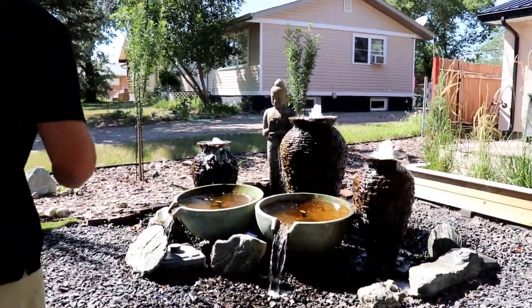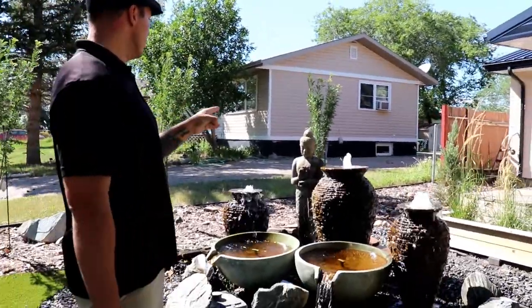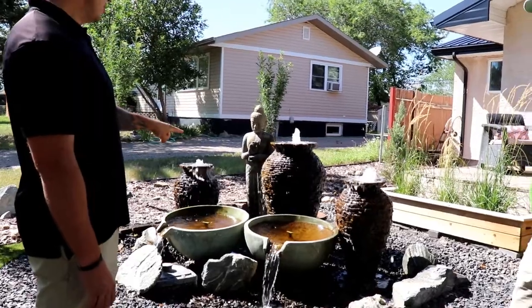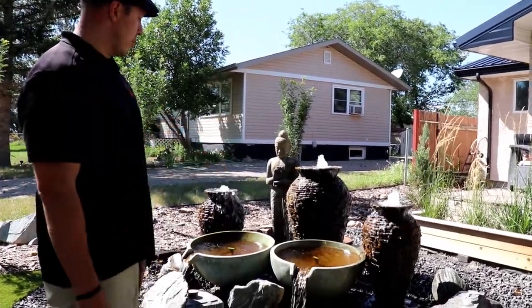So what do we got going on? Water feature! This was an aquascape water feature — we got a medium stackstone and two small stackstones and two spillway bowls. This is on a 15 by 15 foot pond with the aqua block system.